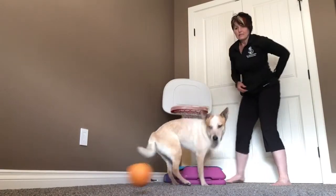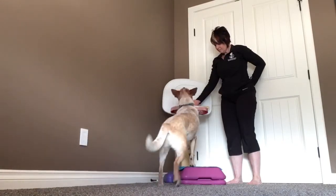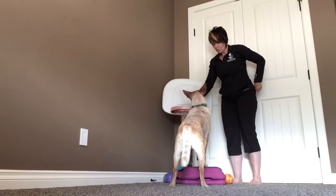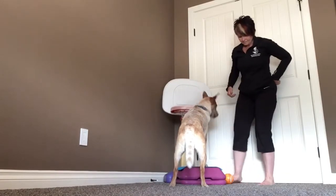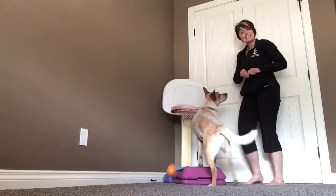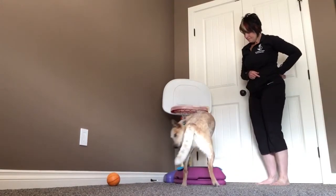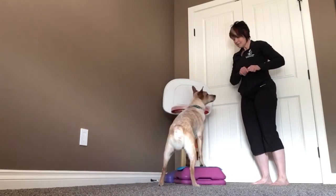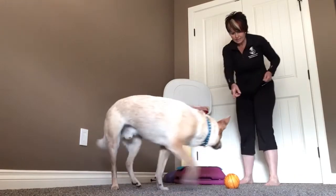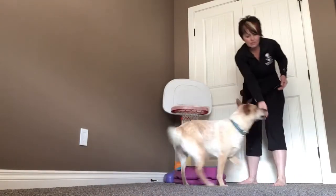Good job. Can do that a couple of times. Good job — it falls through, and we reward here. Next step — taking the hand away gradually, still rewarding. Go get it. Basket. Yes. I've named it 'basket' because I've got it consistently. Basket. Yes. Good boy.